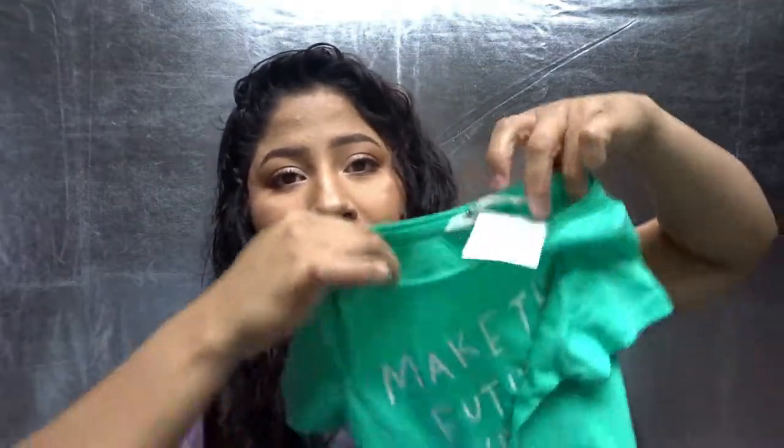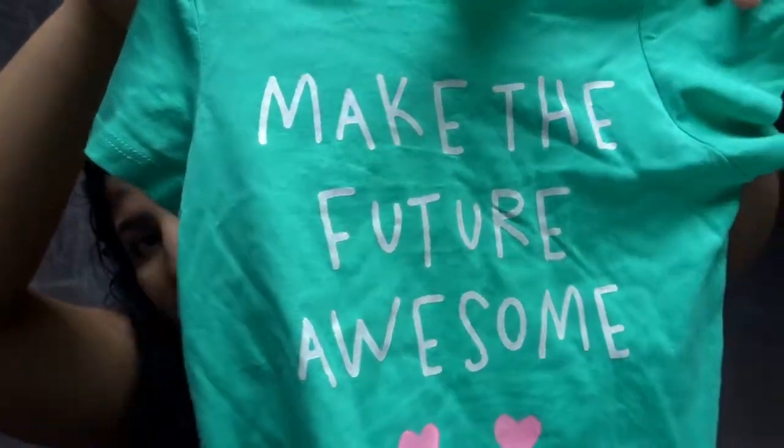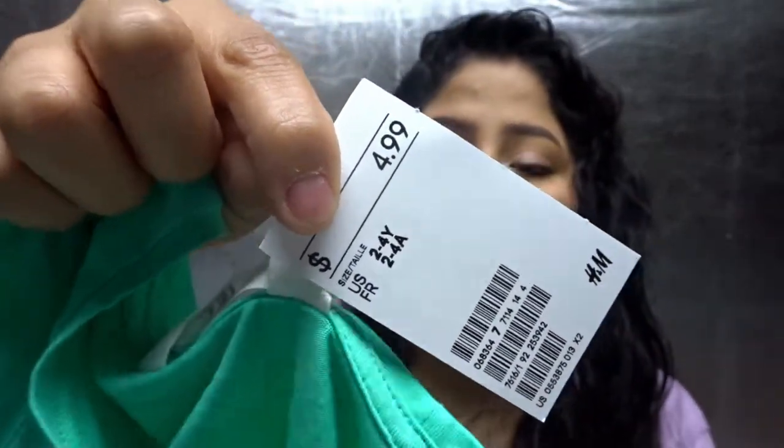Then I got her this cute little t-shirt that says 'Make the Future Awesome.' It's so cute — sorry they're wrinkly, I just had them sitting there for a while. This one was $4.99 and it's size three to four years.